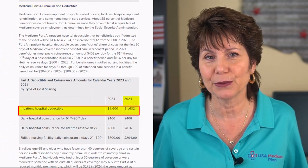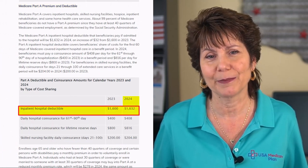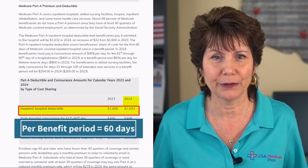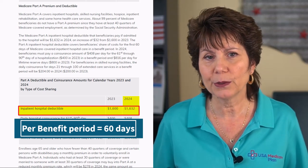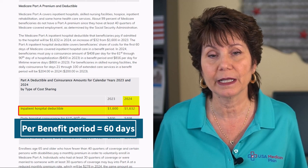The Part A hospital deductible is $1,632, which is up from $1,600 in 2023. This Part A deductible applies to each benefit period. The benefit period starts when you enter the hospital and ends when you're out of the hospital for 60 days in a row.